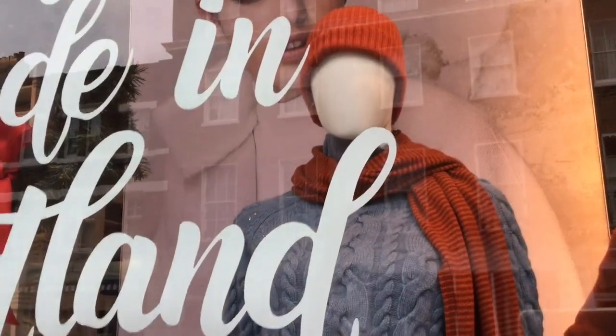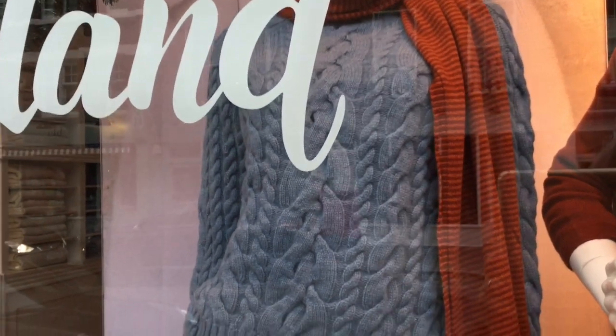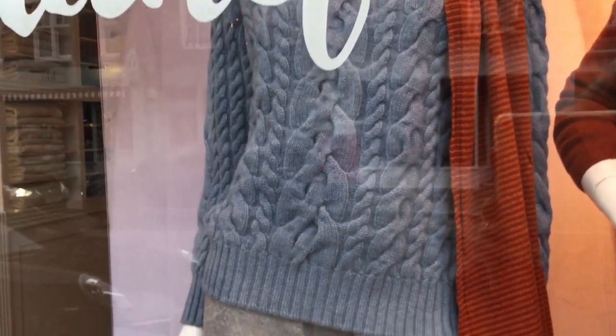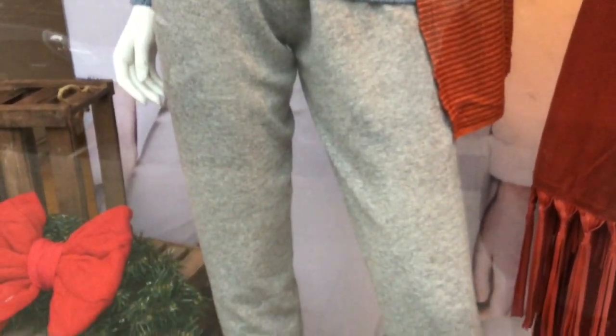Cosy Scottish cashmere — perfect for this time of year. And this rather nice dove grey or blue cable knit jumper caught my eye, with great slouchy cashmere joggers.